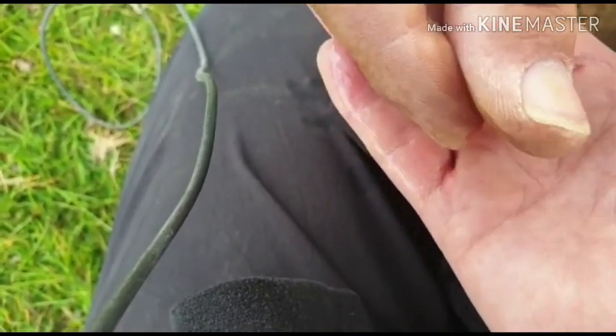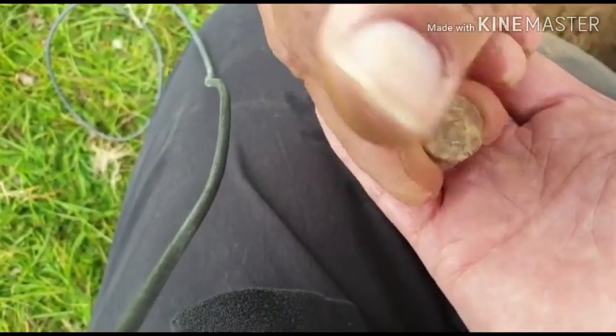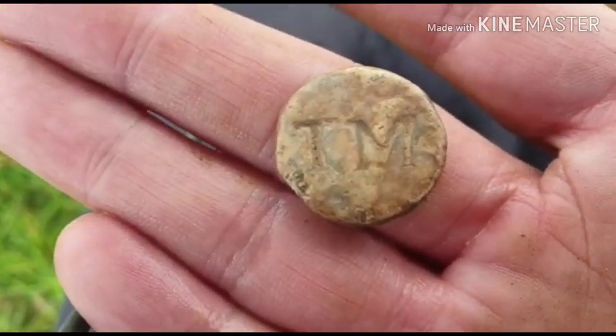That cleaned up quite nicely. That's a dirty one. How funny is that — two minutes after each other, both getting the same finds today! Brilliant.